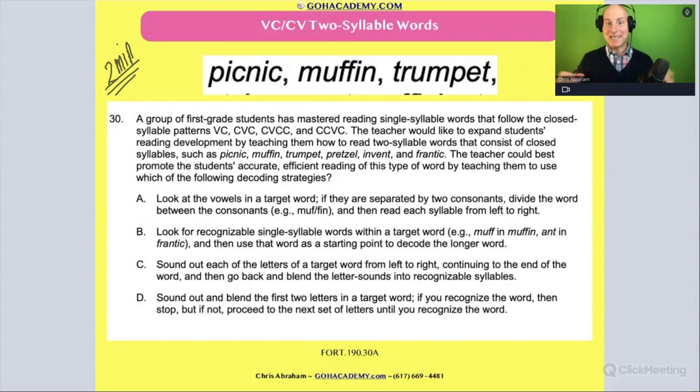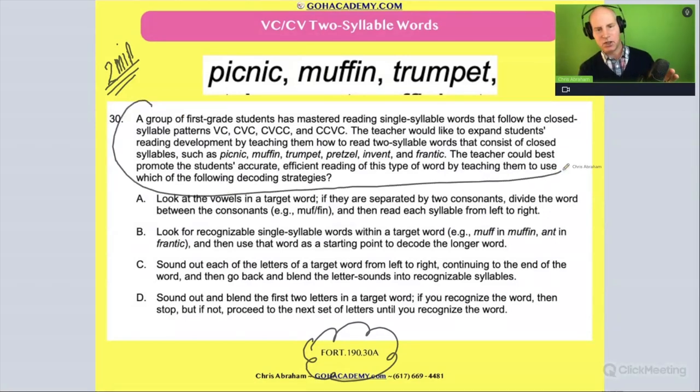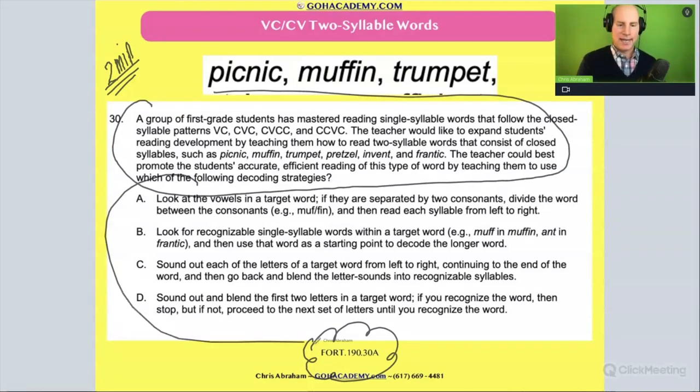Wordy, right? Detailed, really detailed. Good practice test. If you're a reading specialist or you want to push on the 190, RECA, or Science of Teaching Reading, a good juicy question. I'm just going to skim over it. It's long — both the question and the answers are long.